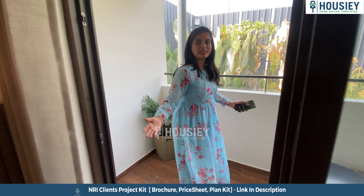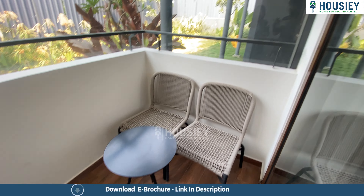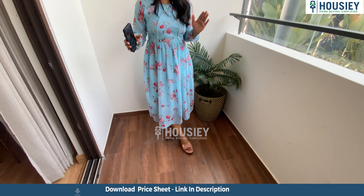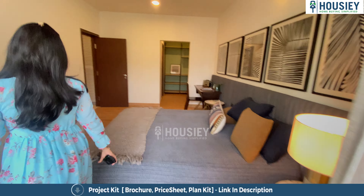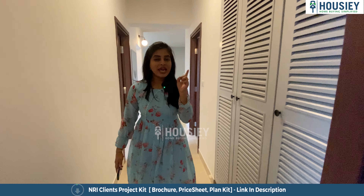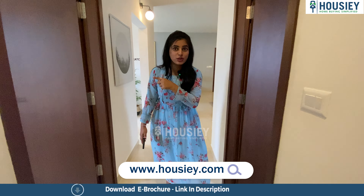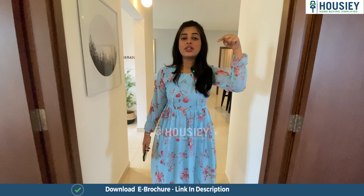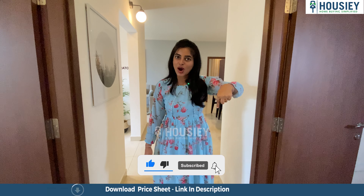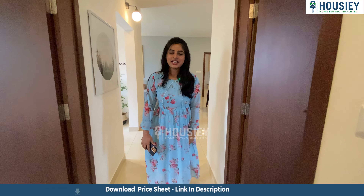Here we are in the attached balcony of the master bedroom. It has wooden textured flooring which is very luxurious, and the balcony is pretty spacious. I can easily see myself chilling around in the evening with my evening chai. As we exit bedroom number three, that is the master bedroom, this was the sample flat tour of 3BHK by Bloom and Dell by Assets. If you like this project and would like to book your free site visit, go register yourselves on housey.com. Don't forget to click on the link in the description box below to download the e-brochure. Do not forget to subscribe to Housey for more details and project updates. Until then, bye-bye.